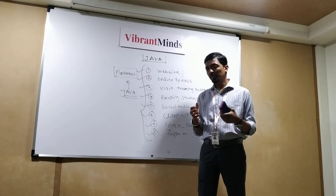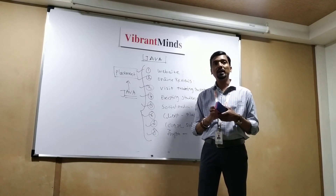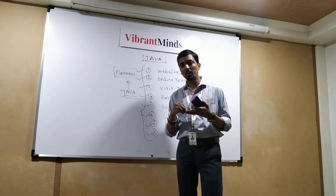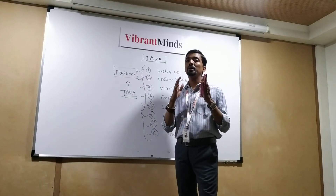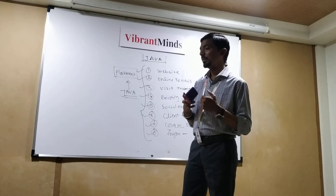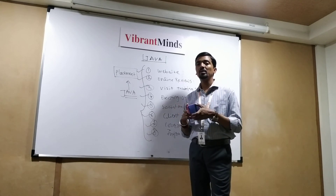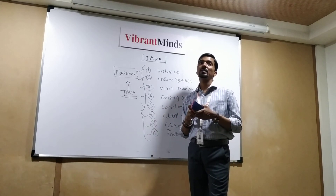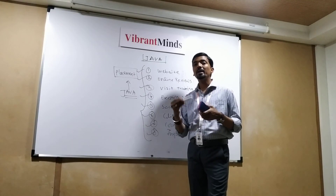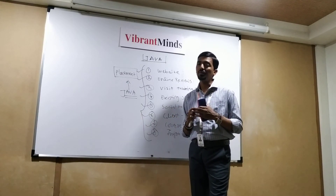What is different about Vibrant Minds? We conduct daily eight hours of training and we focus on theory, practical, as well as projects, and most importantly, placement. Our focus is job only. We are known for fresher recruitment in the market, and when we get students for training, we specifically check if they are employable and what needs to be improved, so they can become employable and we can provide the best placement assistance to freshers.